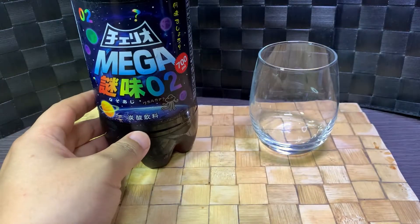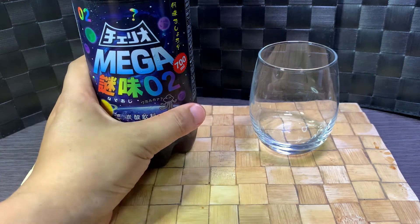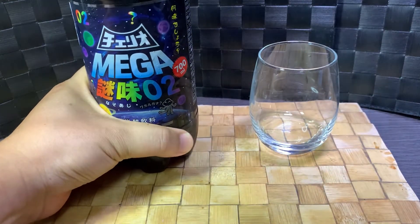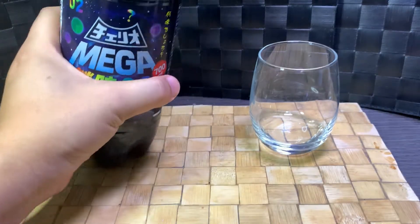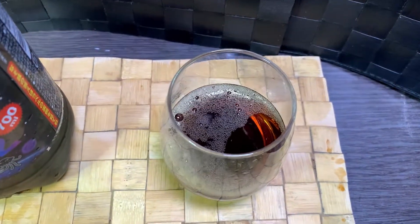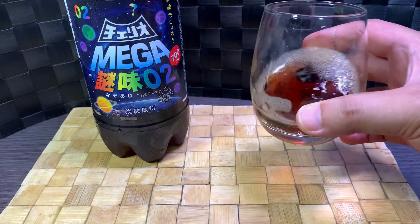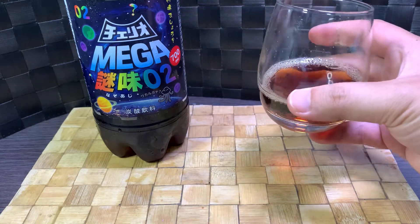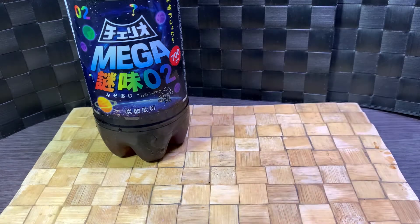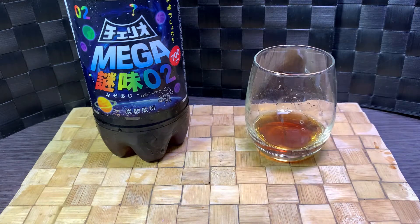So number one — the one I don't have a video for — was orange, like an orange Fanta, but it was really hard to decipher. Let's see what this guy is. It's about the same color as the previous one, kind of like a cola color. Oh wow, that smells like grape right off the bat. But it's a cola colored drink. Nice carbonation, and getting like a prune or grape-like smell to it. Anyway, bottoms up.